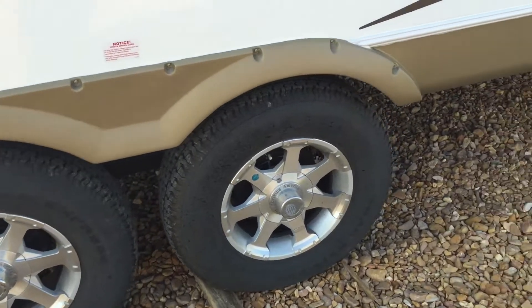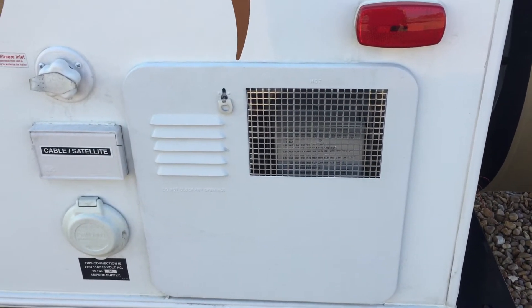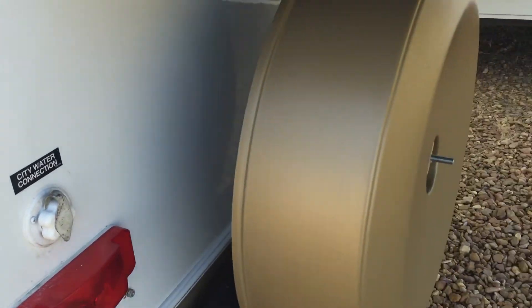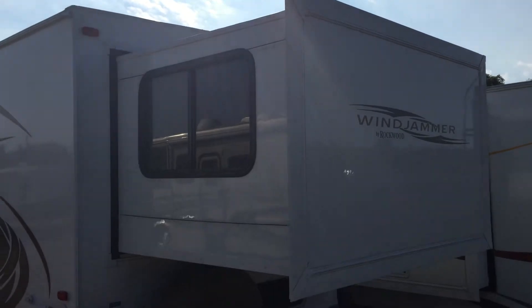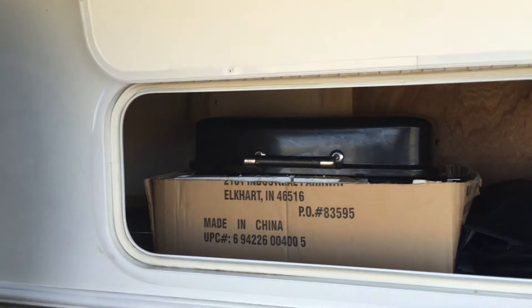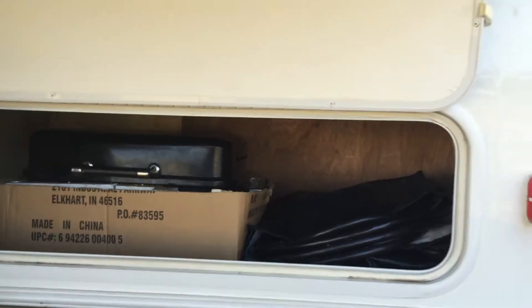Outside shower and a black water tank flush. It's a nice looking aluminum wheel. It's a fully detachable power cord. Cable and satellite connection. Here's your water heater — it's a six gallon gas-electric. City water. See what I was talking about? That tire cover looks brand new. Cable-operated slide out at the rear. In rear storage, this trailer does come with a gas grill that mounts to the sidewall, but this storage goes all the way through — accessible from just underneath the bed and from out here as well.